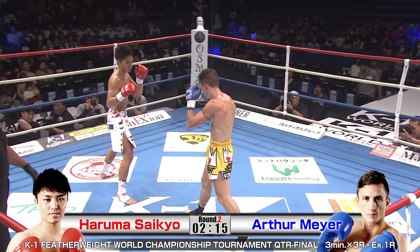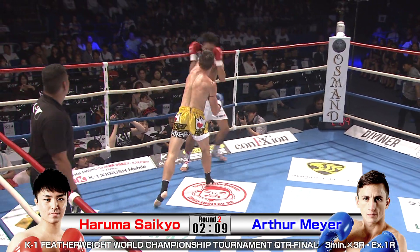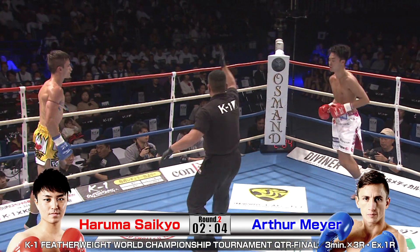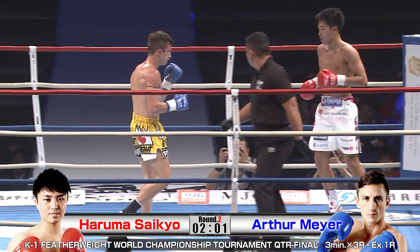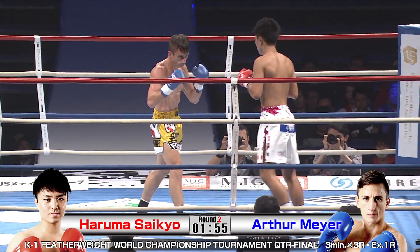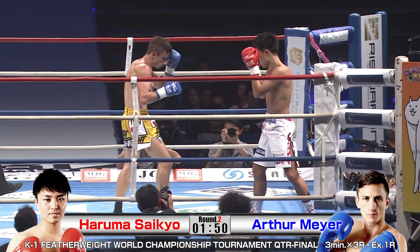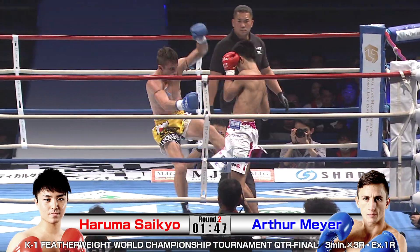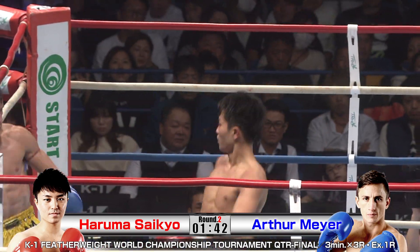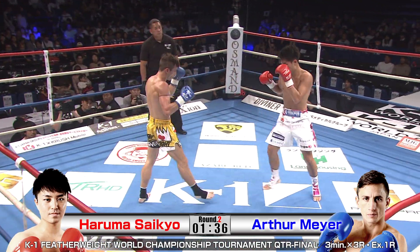Tight guard by Meyer. Saikyo keeping that distance. Meyer is now taking away Saikyo's ability to move — making him plant his feet by throwing heavy strikes high and low, taking away that light footwork. That bounce is what Saikyo needs to be quick with his counters. Meyer is being smart, swinging away — even if his shots aren't landing clean, he's taking away that pendulum-like motion from Saikyo so he can't unleash those quick counters.